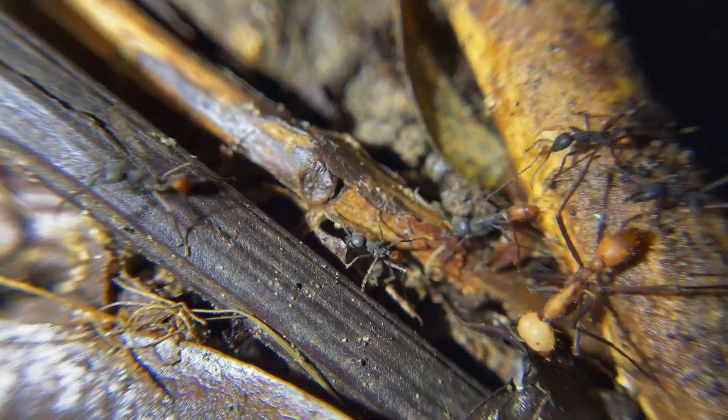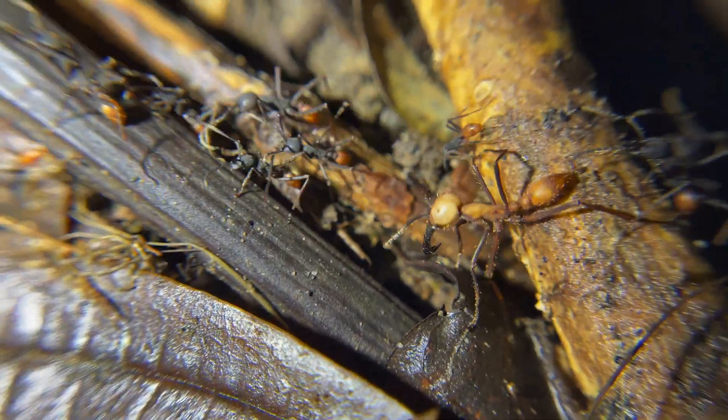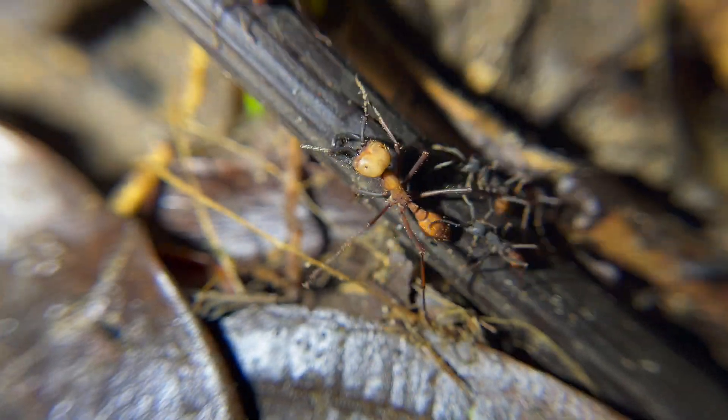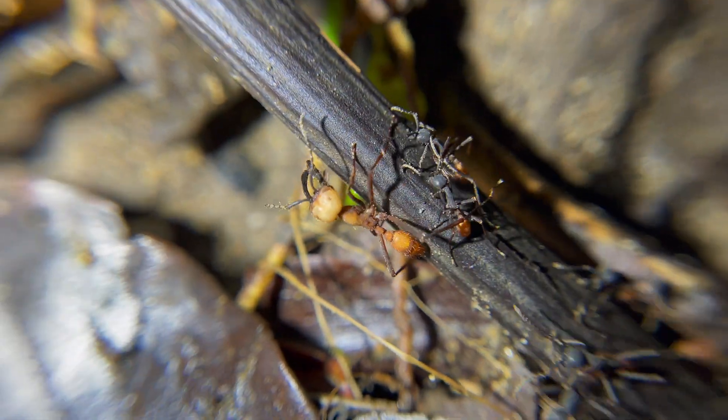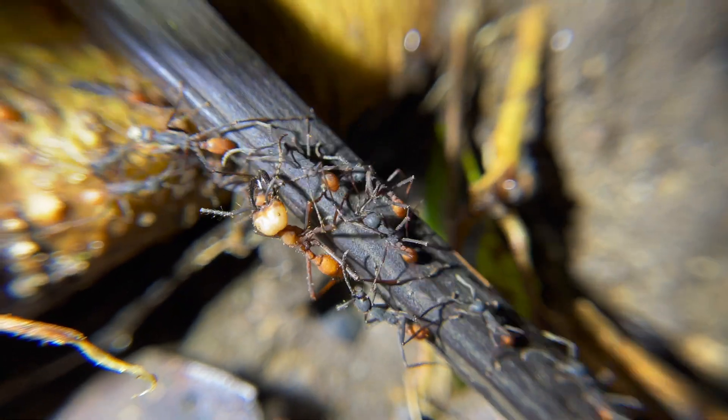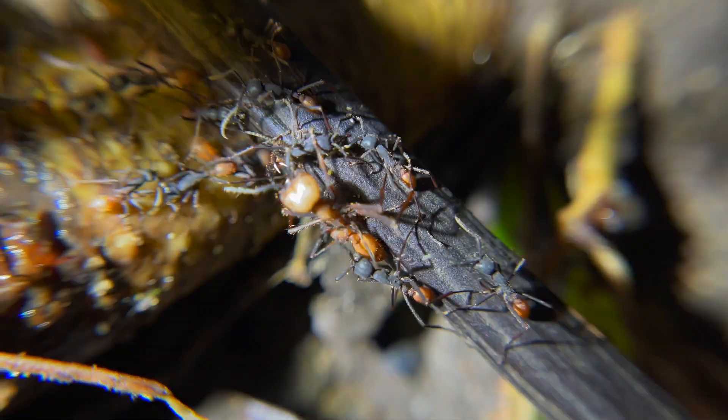Take a look at the difference between the workers and the soldiers — this is a great visual representation of the diversity these ants have on a physical level. Just a reminder that all these workers and soldiers are female. Quite the terrifying girls trip, if I do say so.